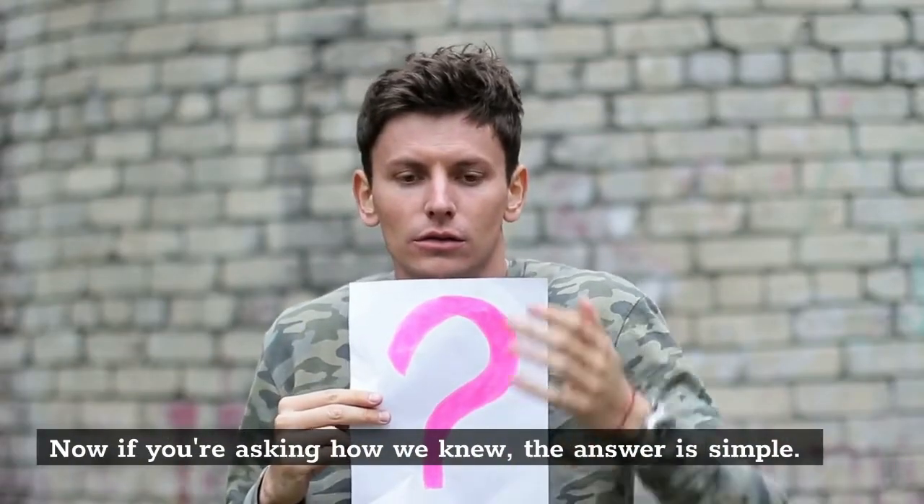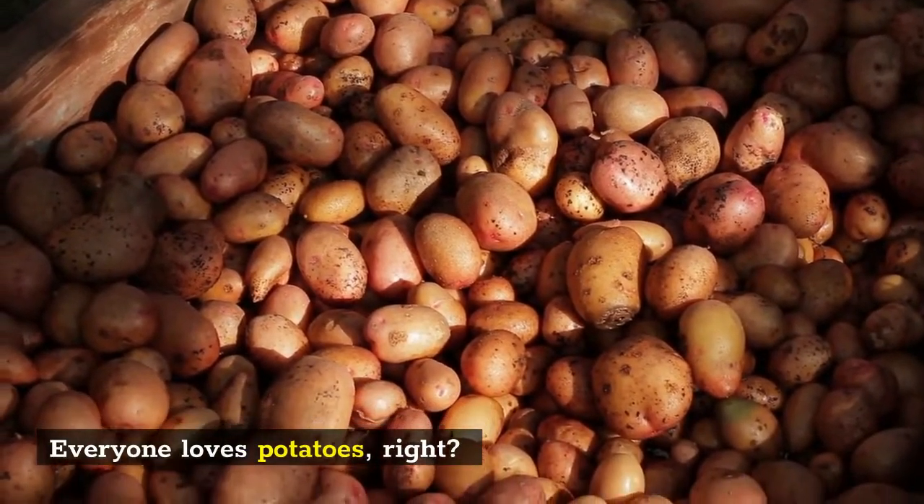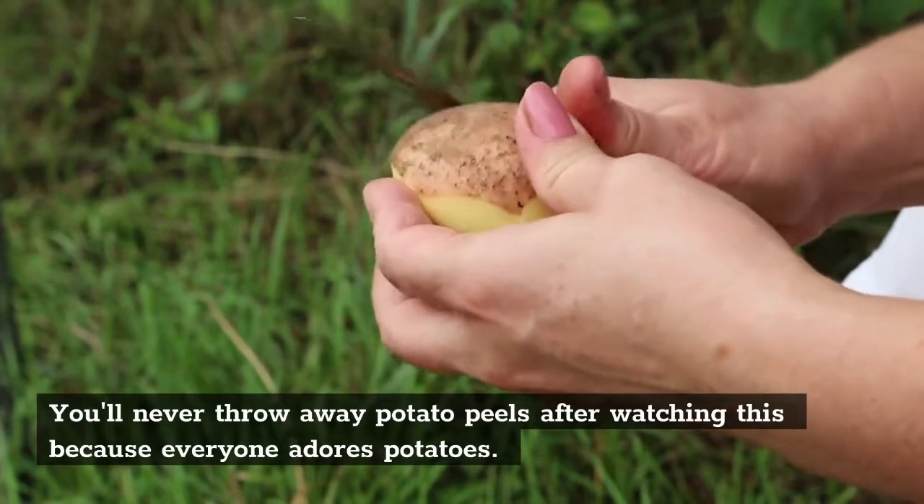Now if you're asking how we knew, the answer is simple. Everyone loves potatoes, right? You'll never throw away potato peels after watching this because everyone adores potatoes.